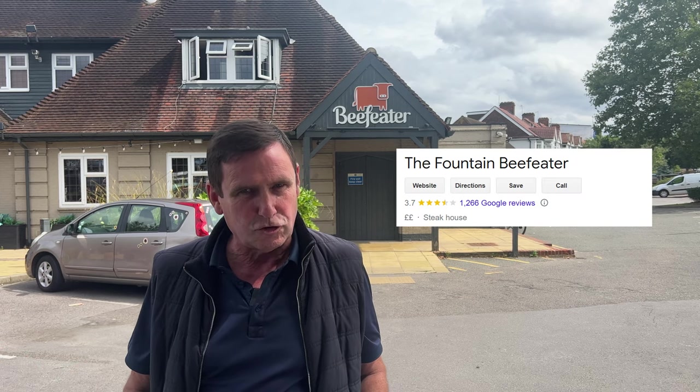Today we're in Twickenham, home of England rugby. I'm not here for the rugby — I'm here to give the Fountain a try.